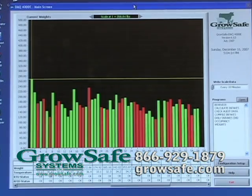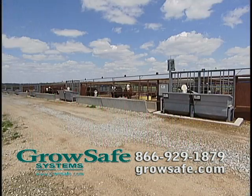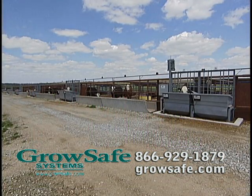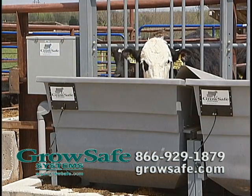Technology developed by GrowSafe Systems Limited and Global Scientific Research has provided the means to identify which animals actually require less feed for growth and maintenance. The scientific term for this is residual feed intake, better known as RFI.